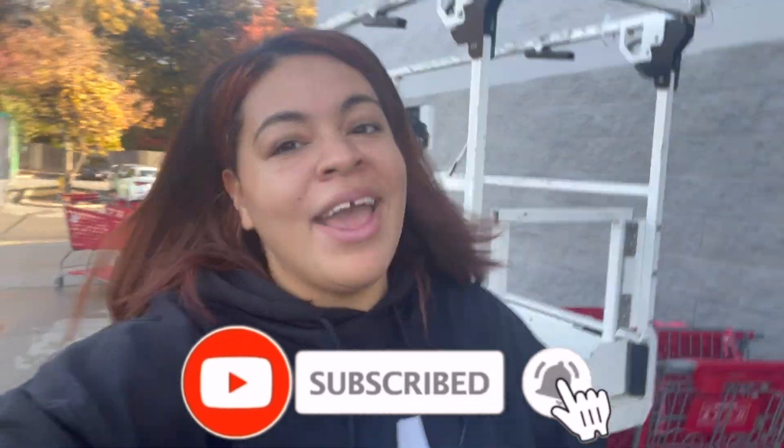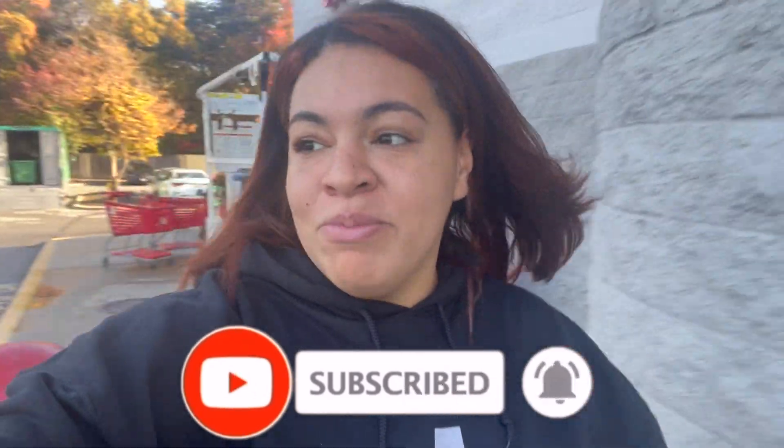What's up YouTube? Welcome back to my channel. It's Kiana and you are now tuned into I'm Just Kee 1993. If you have not already subscribed to the channel, please hit the subscribe button right below this video. Turn on your notifications because you don't want to miss a moment with me and my crazy channel.